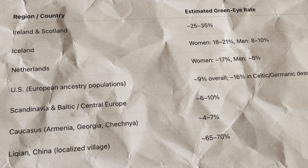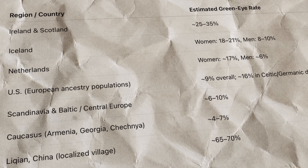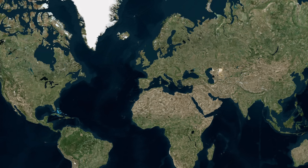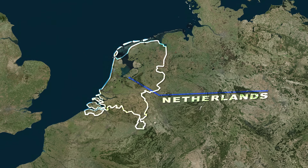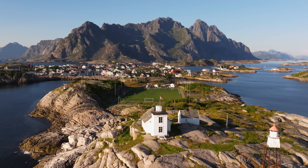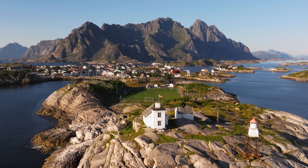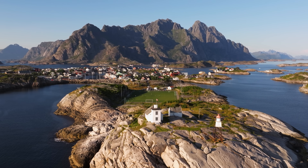Icelandic surveys report 18% to 21% of women and 8% to 10% of men with green eyes, while Dutch studies show about 16% to 17% among women. Occasionally, specific European towns show rates of up to 30%, though these are based on small samples. The North Sea and Baltic regions remain the global hotspots for green eyes.